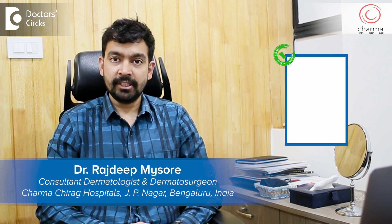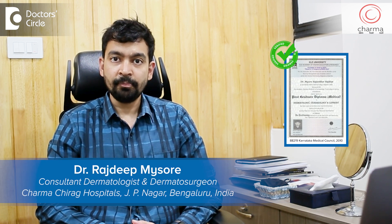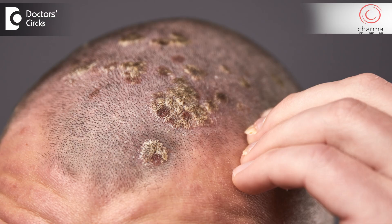Hi, I'm Dr. Rajdeep. I'm a dermatologist and dermatosurgeon practicing at Charma in J.P. Nagar second phase, Bangalore. Psoriasis is a very common skin condition seen by dermatologists, and the most common area that psoriasis affects is the scalp.